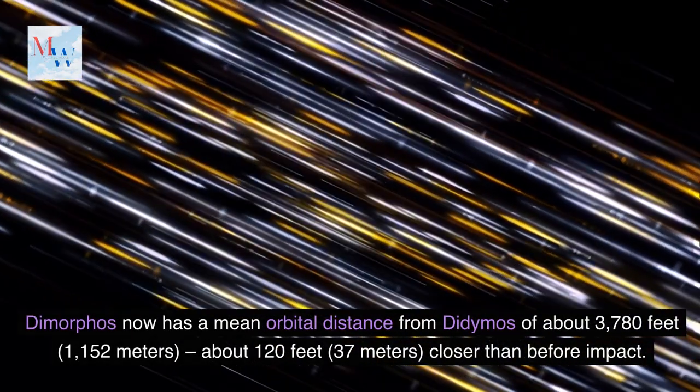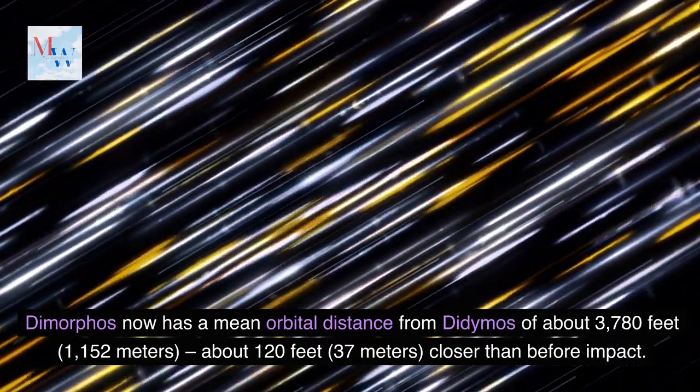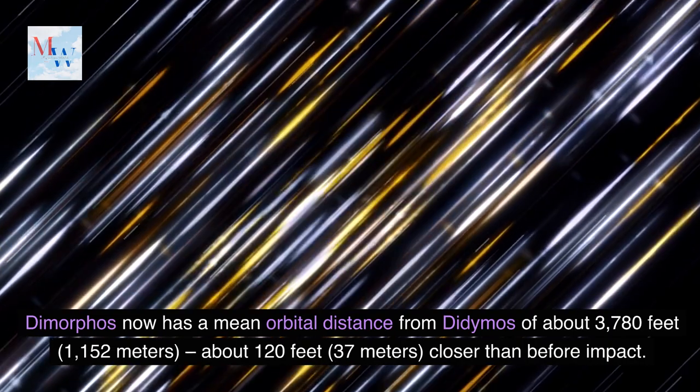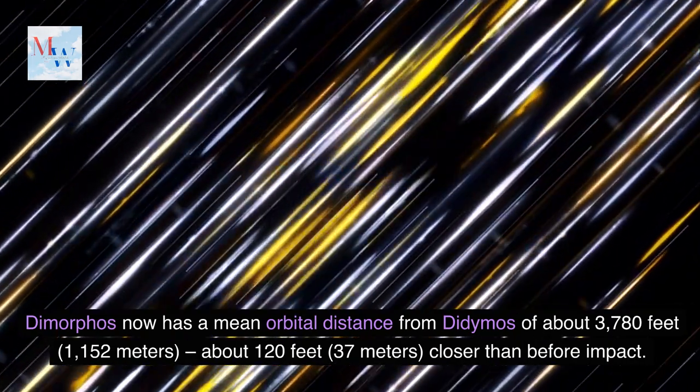Dimorphos now has a mean orbital distance from Didymos of about 3,780 feet, or 1,152 meters — about 120 feet, or 37 meters, closer than before impact.